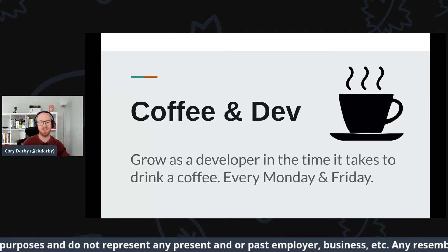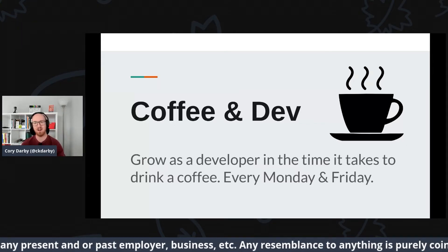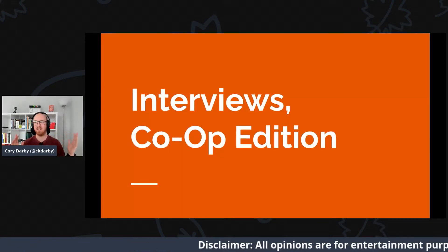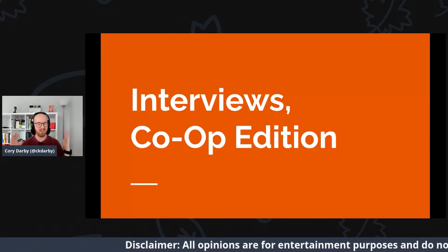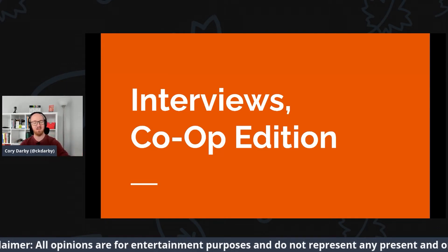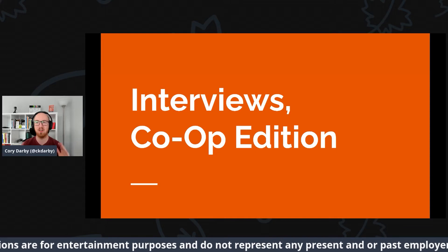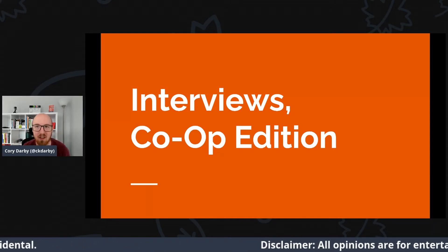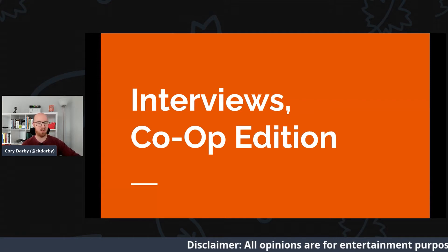Welcome to Coffee and Dev, where you basically get better every day over a cup of joe. Today we are going to be covering interviews — this is the co-op edition, because I want to cover other types in the future. I thought this was a good place to start, since there are a lot of co-ops currently interviewing.